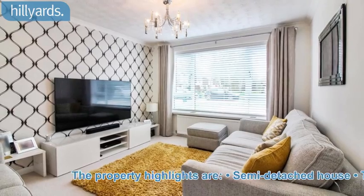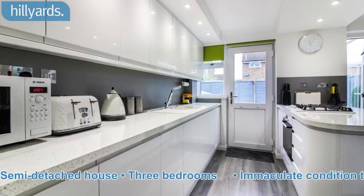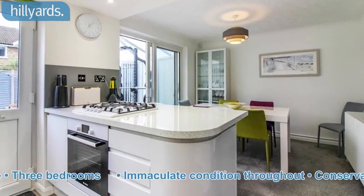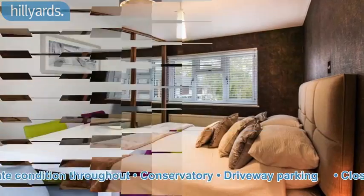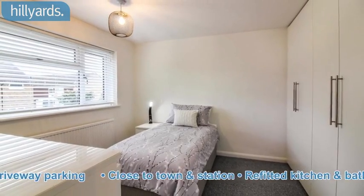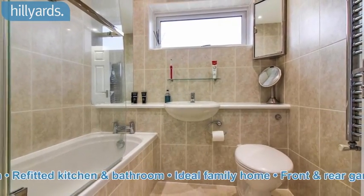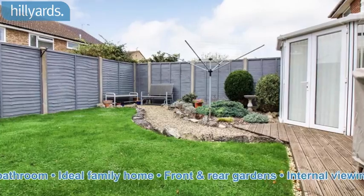The property highlights are: semi-detached house, three bedrooms, immaculate condition throughout, conservatory, driveway parking, close to town and station, refitted kitchen and bathroom. Ideal family home. Front and rear gardens.